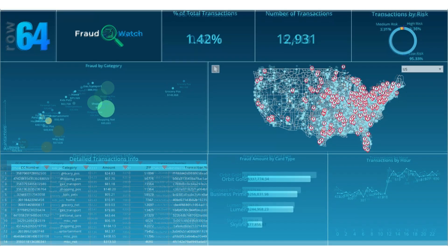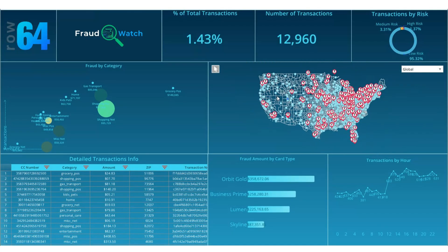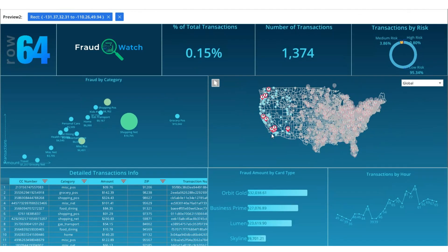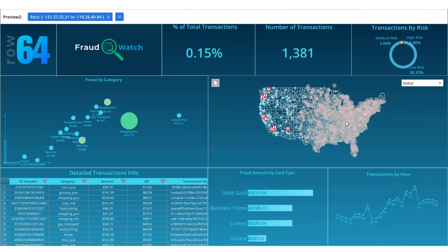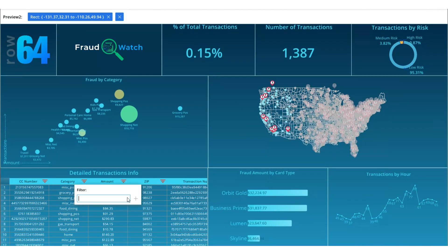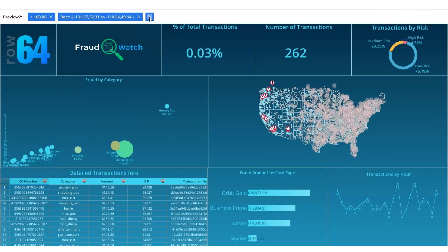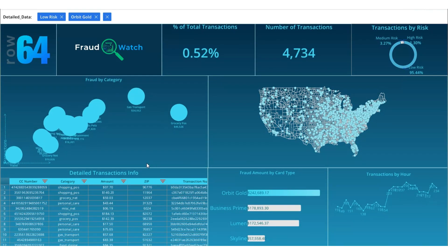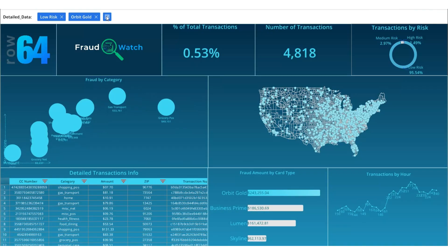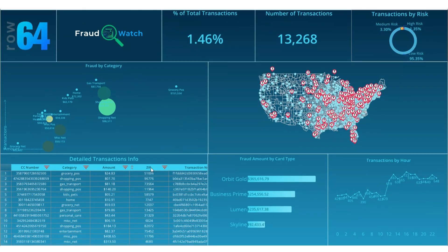Users can instantly map anomalies and transaction chains across geography and time, and zoom in on a specific region or individual location. Users can also drill down into live data by amount, merchant, or category, and interact with the visuals through cross-filtering while new records are still streaming into the platform. This level of speed, scale, interactivity, and access to detailed data simply is not possible with traditional BI or visualization tools.